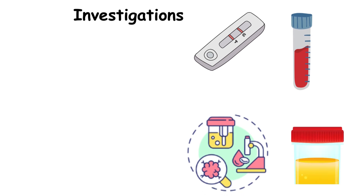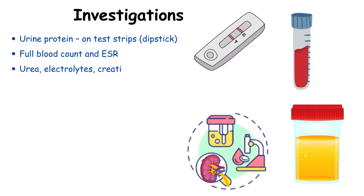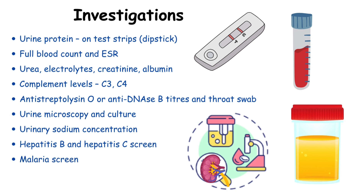Diagnostic investigations include testing urine protein levels with dipstick analysis, full blood count and ESR, electrolytes, creatinine and albumin, complement levels, anti-streptolysin O or anti-DNase B titers and a throat swab, urine microscopy and culture, urinary sodium concentration, hepatitis B and hepatitis C screens, a malaria screen, and renal biopsy.